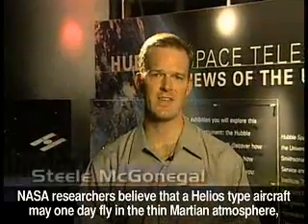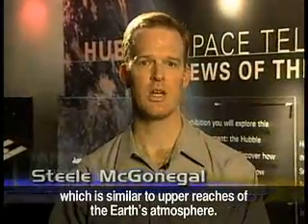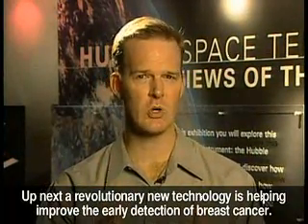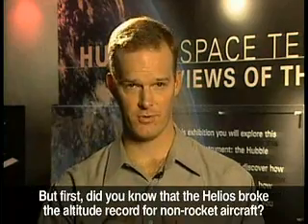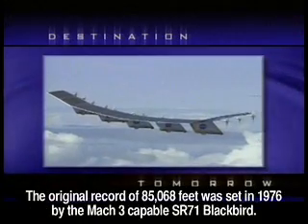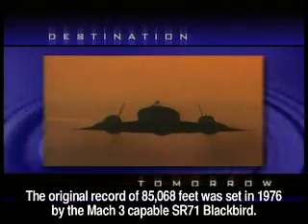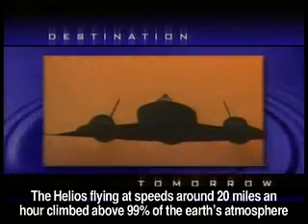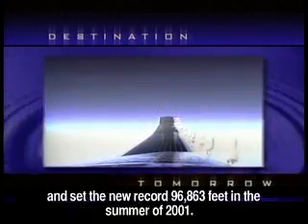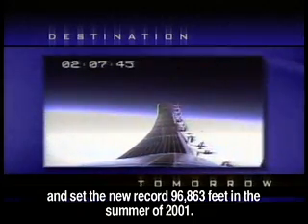NASA researchers believe that a Helios-type aircraft may one day fly in the thin Martian atmosphere, which is similar to the upper reaches of the Earth's atmosphere. Did you know that the Helios broke the altitude record for non-rocket-powered aircraft? The original record of 85,068 feet was set in 1976 by the Mach 3-capable SR-71 Blackbird. The Helios, flying at speeds around 20 miles an hour, climbed above 99% of the Earth's atmosphere and set the new record of 96,863 feet in the summer of 2001.